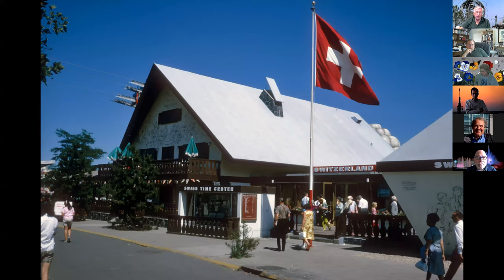I got a kick out of this: two iconic symbols of the fair — the Skyway and one of the eternal food arches with the fair's logo, 'Peace Through Understanding.'